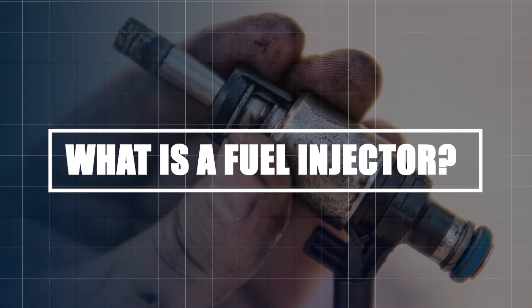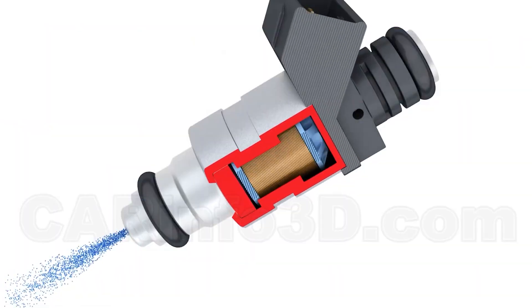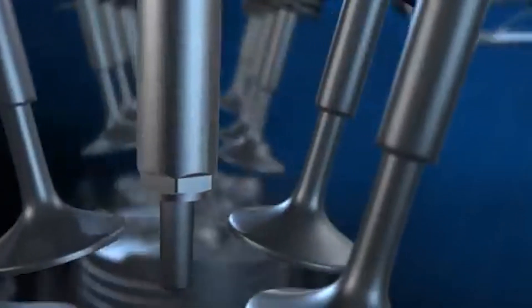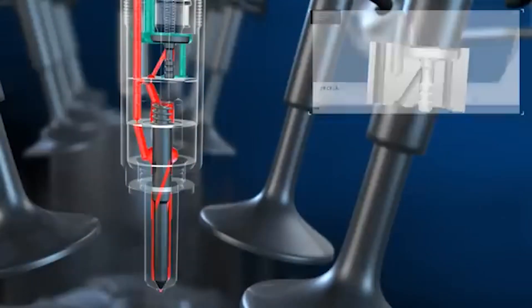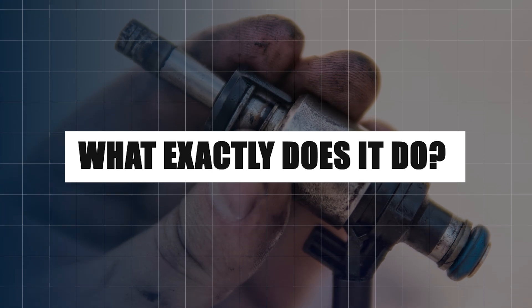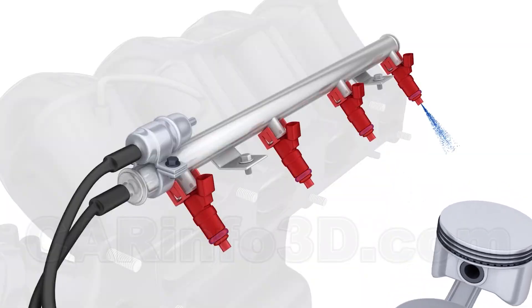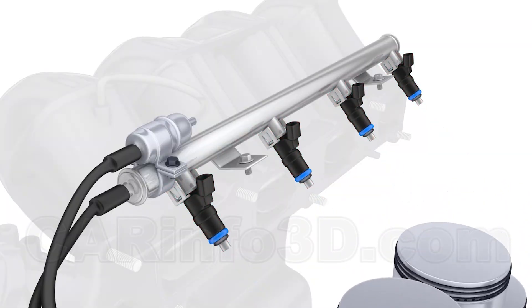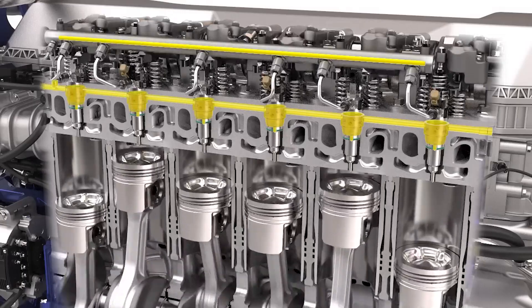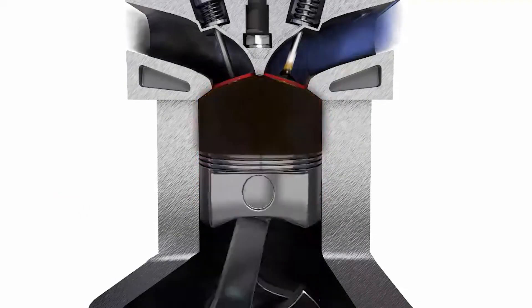What is a fuel injector? A fuel injector is a small, electronically controlled device with a nozzle for spraying fuel and a connector that links to the engine's computer. It contains a spring-loaded valve and a fine mesh filter to regulate flow and block debris. Think of the fuel injector as a precision sprayer — its job is to spray a fine, pressurized mist of fuel into the combustion chamber at exactly the right moment and in exactly the right amount. This mist mixes with air and combusts, creating the power your engine needs to move.